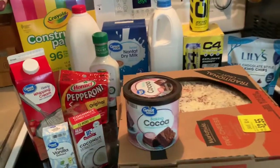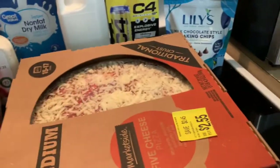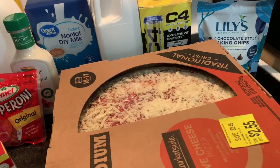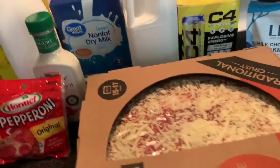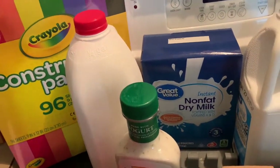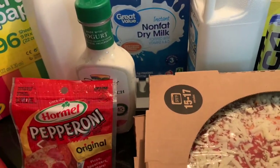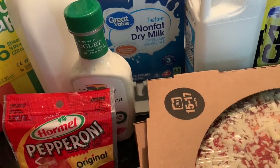Hey everybody, it's Erica coming at you with a small Walmart haul. I was actually just going there to get a couple things — you know how that goes. Father's Day is coming up this weekend and I wanted to make sure my daughter had some construction paper so she could make my husband a cute card. I also picked some of that up, and I'm going to be getting a Vitamix — it should hopefully be here today.